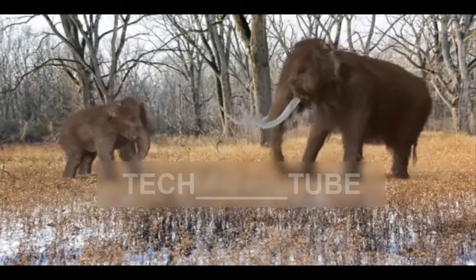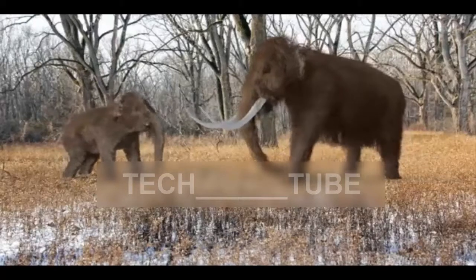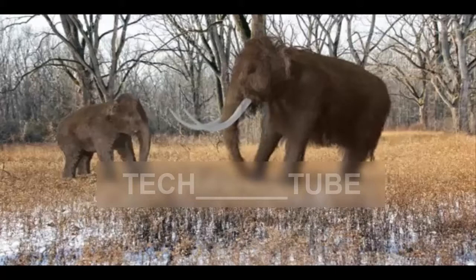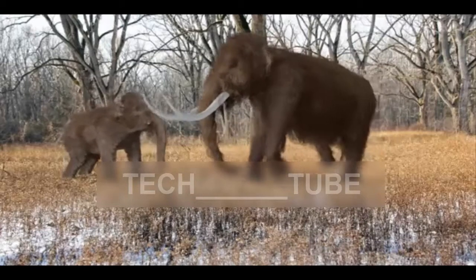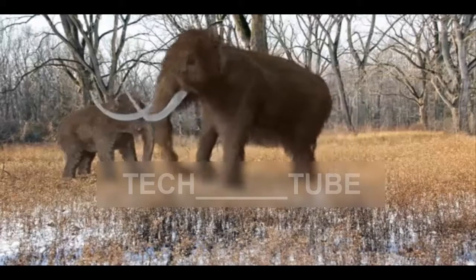Woolly mammoths could be brought back from extinction within two years, the scientists behind a groundbreaking resurrection project have said. World-renowned geneticist Professor George Church and his team at Harvard University have been working for the past two years on recreating the DNA blueprint of the mammoth.